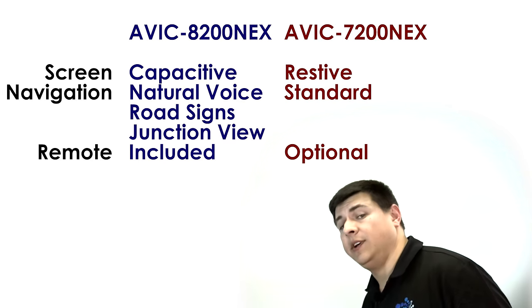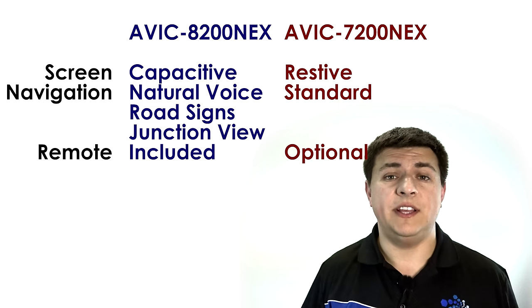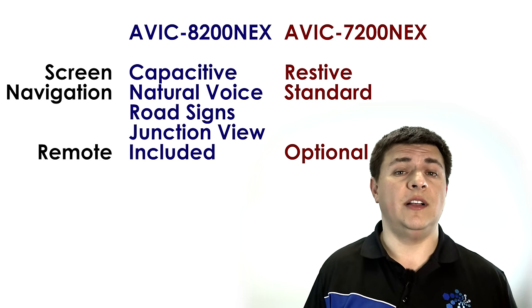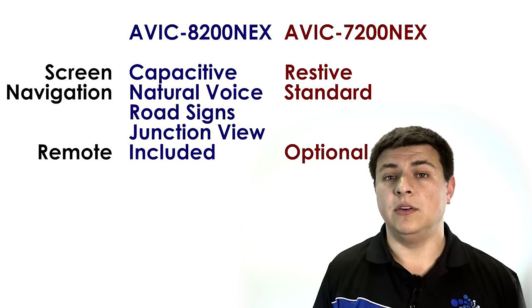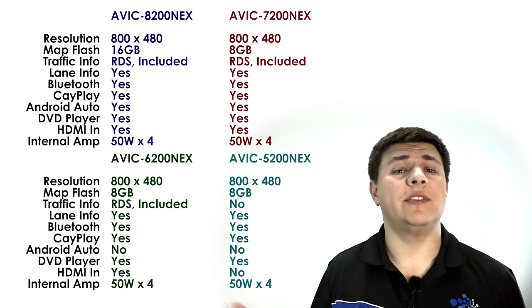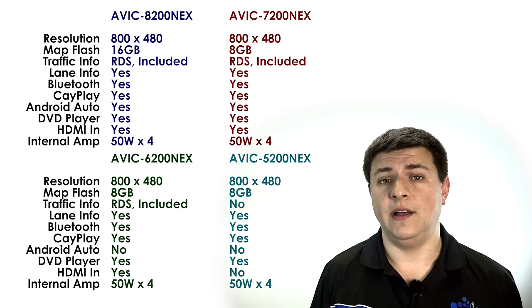The 8200 uses a capacitive screen just like an iPad. The other models use a resistive screen like we see in older factory navigation units or a 1990s Palm Pilot. The capacitive screen is the newer technology — it's going to give you a more modern experience. Other than the screen size and the screen resolution, you'll notice that the rest of the feature set is very similar across the AVIC line.